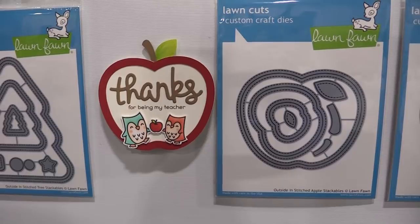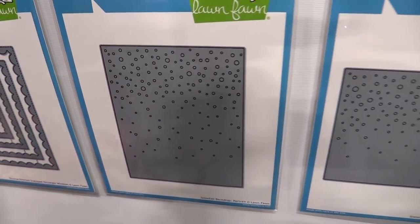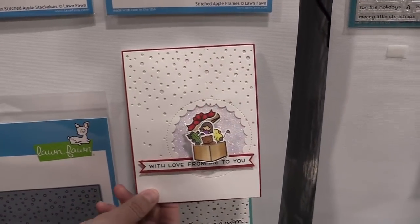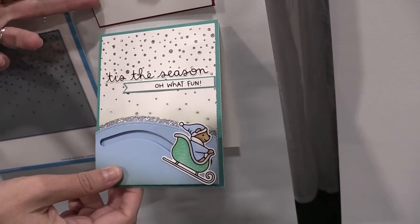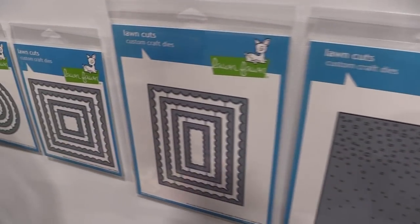Here we have our snowfall backdrop die, which is so gorgeous — it cuts all of those little tiny snowflakes. As you can see, we've layered glitter paper behind it for the most beautiful detail on these cards. You can see just how sweet that is.